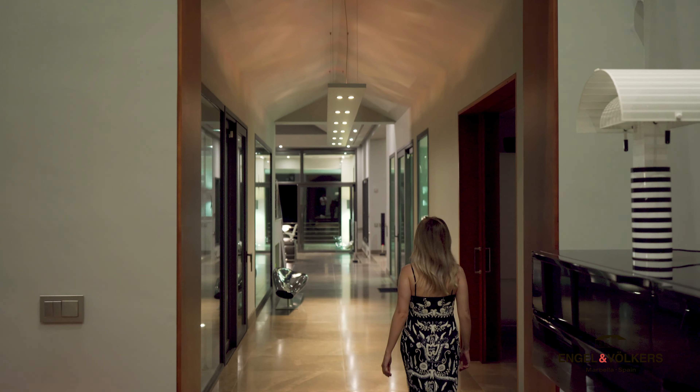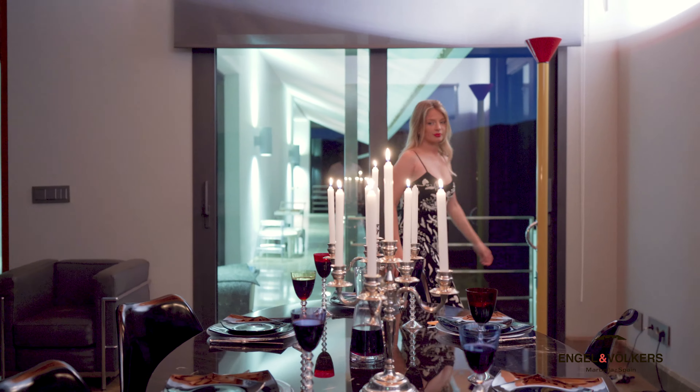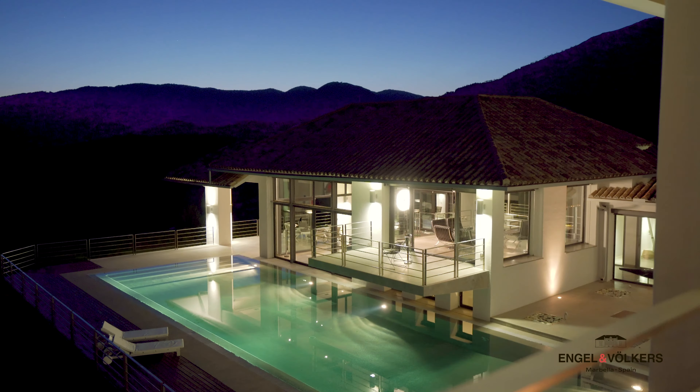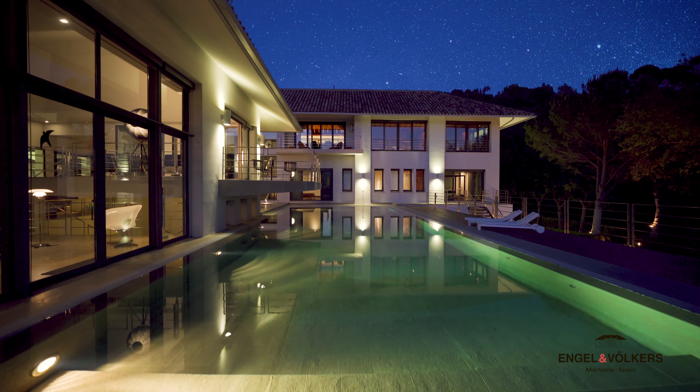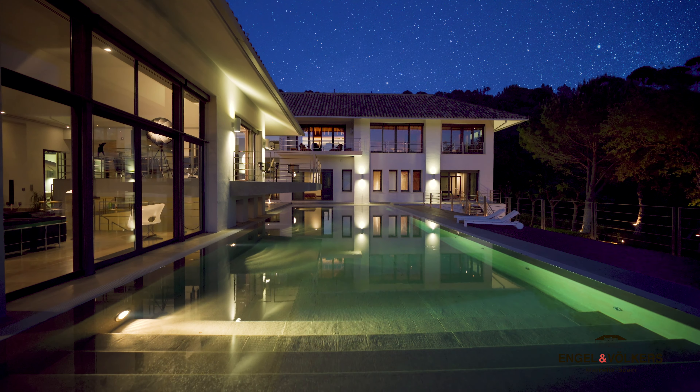This art deco masterpiece is a unique showcase of design, space and logic — a must be viewed to fully appreciate the exceptional quality and understanding of sheer luxury that this home has to offer.